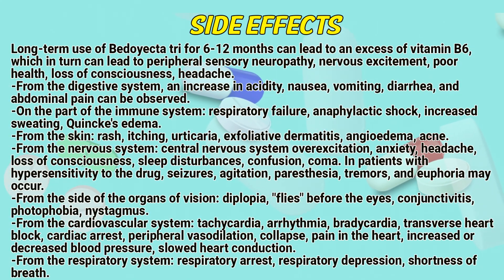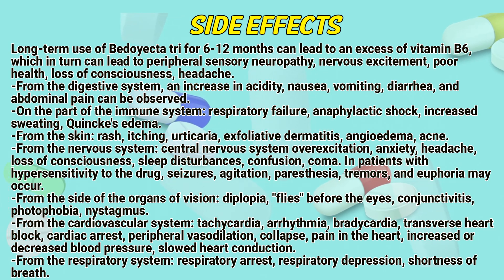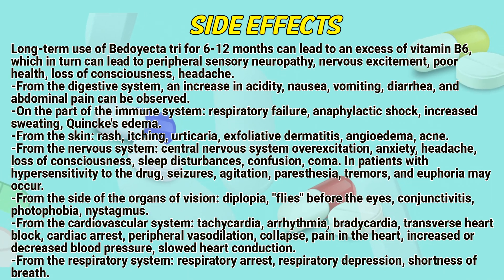Side effects: Long-term use of BD-Tri for 6 to 12 months can lead to an excess of vitamin B6, which in turn can lead to peripheral sensory neuropathy, nervous excitement, poor health, loss of consciousness, and headache. From the digestive system, increasing acidity, nausea, vomiting, diarrhea, and abdominal pain can occur.